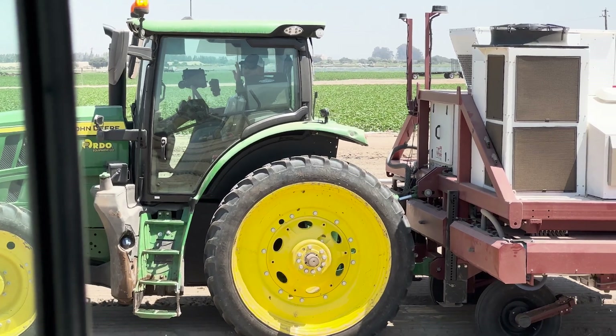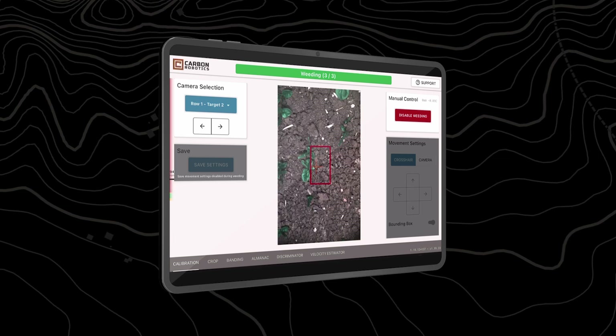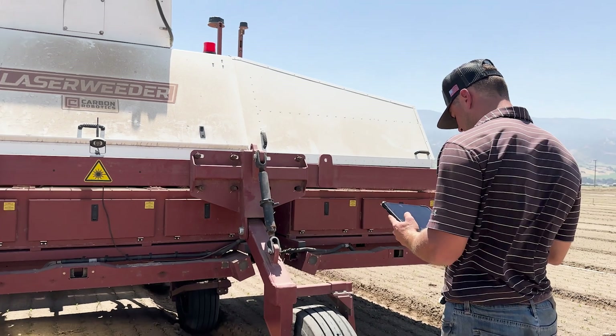Maintenance is just as streamlined. Your crew can clear alarms, focus cameras, and even calibrate targeting directly through the app. It's about keeping your laser weeder running smoothly with minimal downtime.